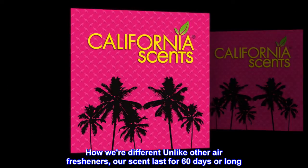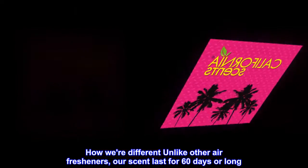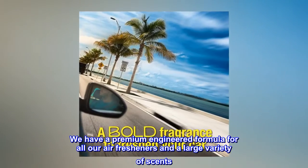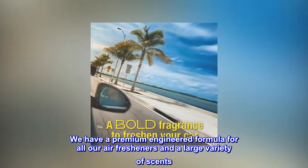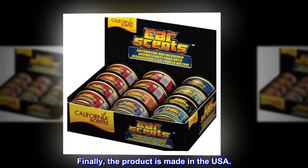How we're different: unlike other air fresheners, our scent lasts for 60 days or longer. We have a premium engineered formula for all our air fresheners and a large variety of scents. Finally, the product is made in the USA.